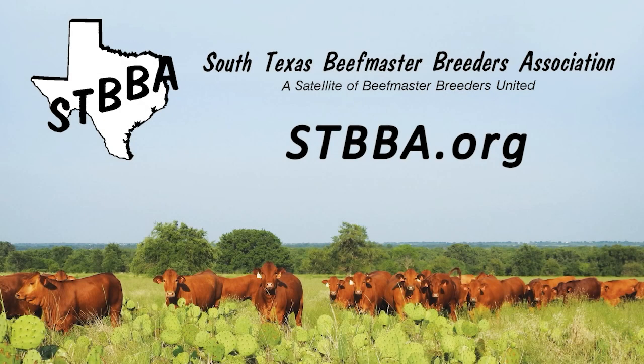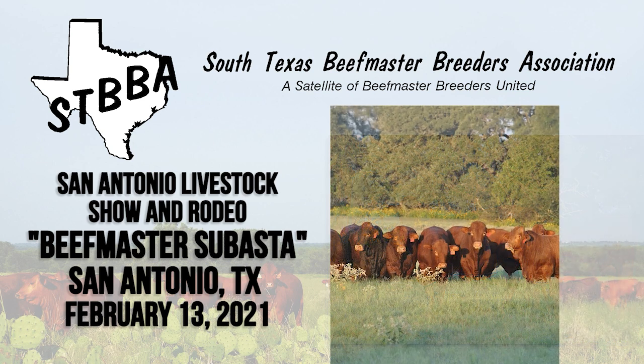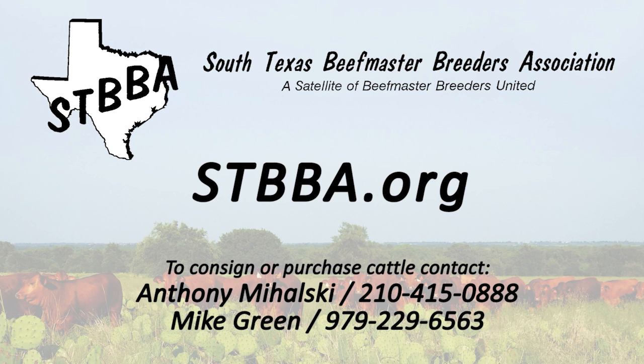STBBA is the oldest satellite association within the Beefmaster industry. The goal of the satellite is to assist members in the promotion and marketing of their cattle through the sponsorship of several prestigious sales throughout the year. STBBA also provides an opportunity for both social and business contacts, meeting new breeders, and exchanging ideas to further involvement in the Beefmaster breed. For more information, visit stbba.org.